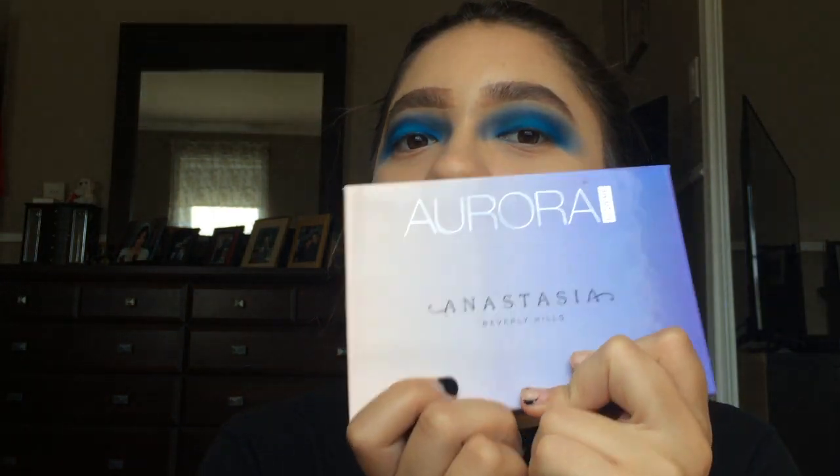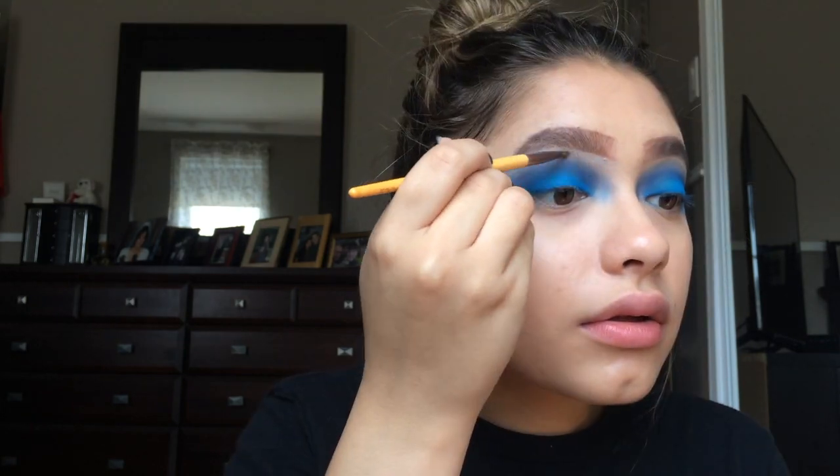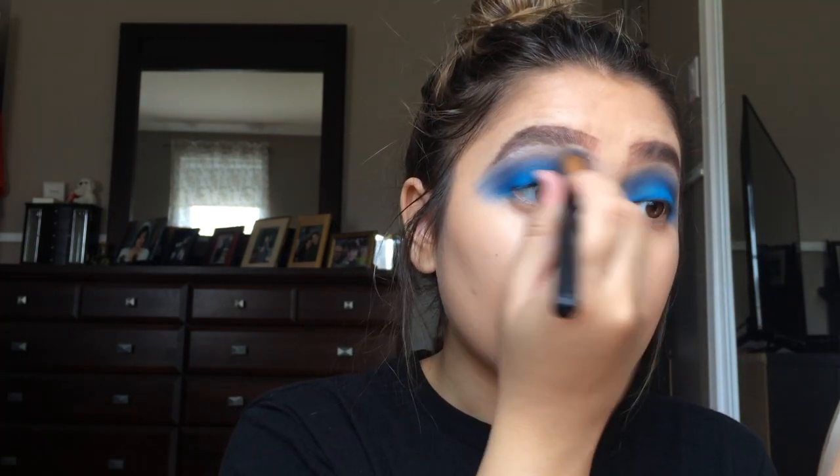Now for my brow bone highlight I'm gonna grab my Anastasia Beverly Hills Aurora palette. I don't know if I've ever mentioned this in a video but I love this palette — it's very, very sparkly, so if you don't like a sparkly highlight do not get this palette. I'm using the blue highlight called Orion and I'm gonna highlight my brow bone and inner corner with this color. Then I'm just gonna grab a brush and blend everything so nothing looks harsh.